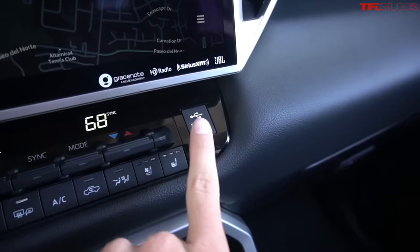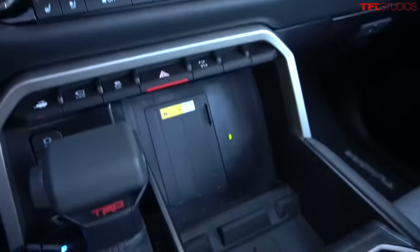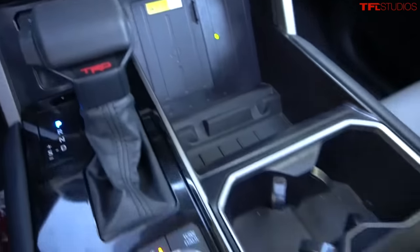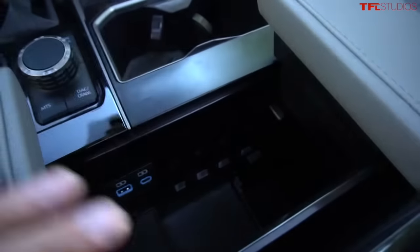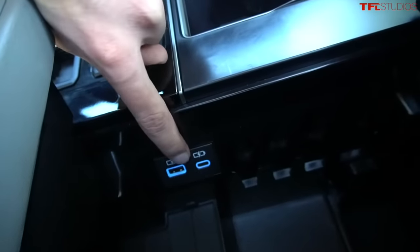The USB port situation is a little bit odd in the new Tundra. The first and most prominent USB port is up here on the dash panel itself, next to the climate control. When you go to look for others, they're not immediately apparent until you slide back on this little panel in the center console, and then you see a USB-A and a USB-C port down here.